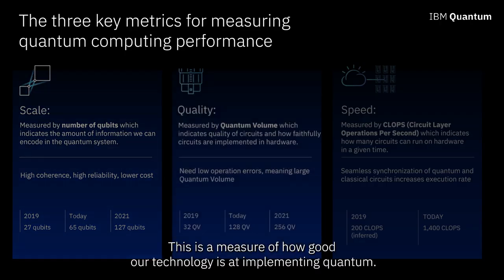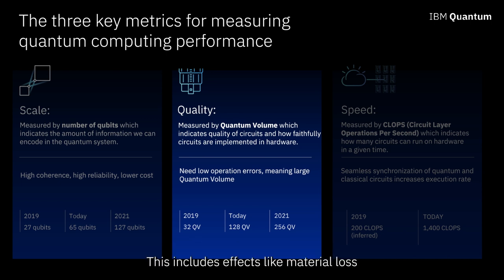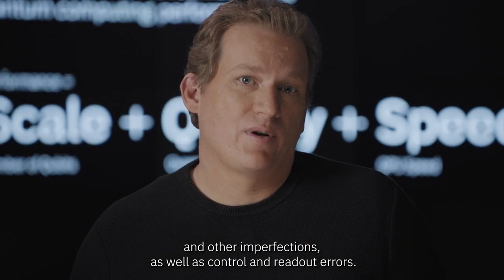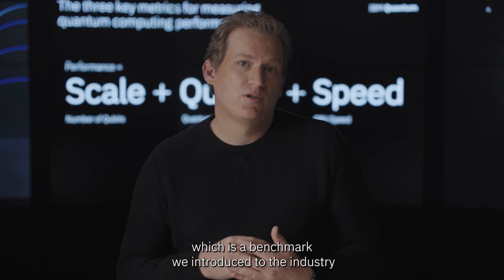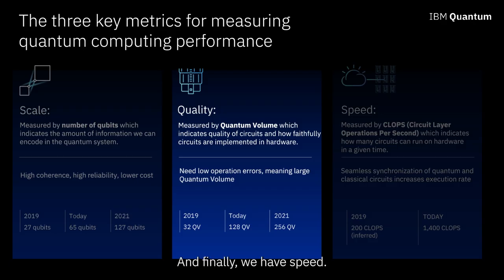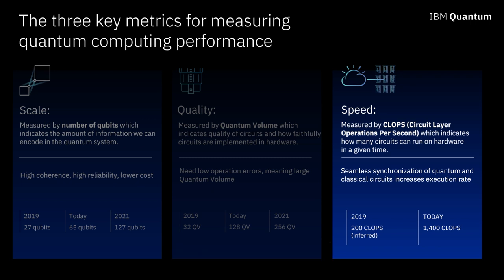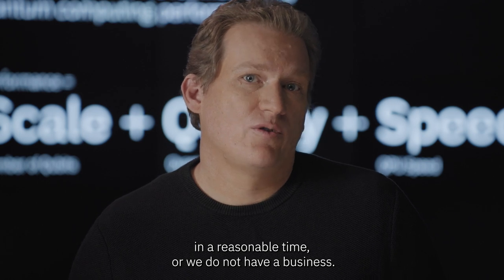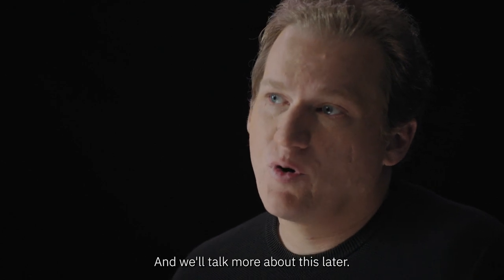The second is quality. This is a measure of how good our technology is at implementing quantum. This includes effects like material loss and other imperfections, as well as control and readout errors. We currently measure this using quantum volume, which is a benchmark we introduced to the industry in 2017 and has been widely adopted since. And finally, we have speed — a measure of how fast our system can solve a problem. We need to be able to solve useful problems in a reasonable time, so we measure this by QPU speed.